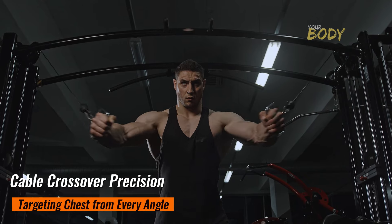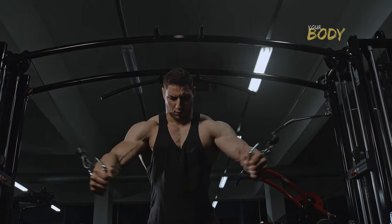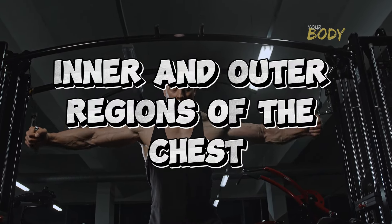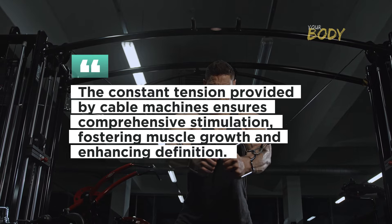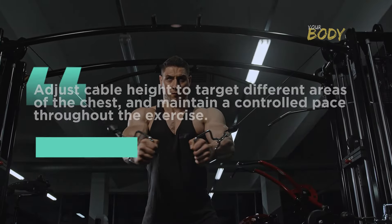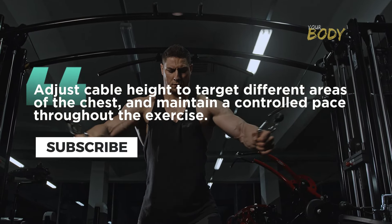Cable Crossover Precision: Targeting the Chest from Every Angle. Cable crossovers emerge as an outstanding choice for targeting the inner and outer regions of the chest. The constant tension provided by cable machines ensures comprehensive stimulation, fostering muscle growth and enhancing definition. Adjust cable height to target different areas of the chest and maintain a controlled pace throughout the exercise.